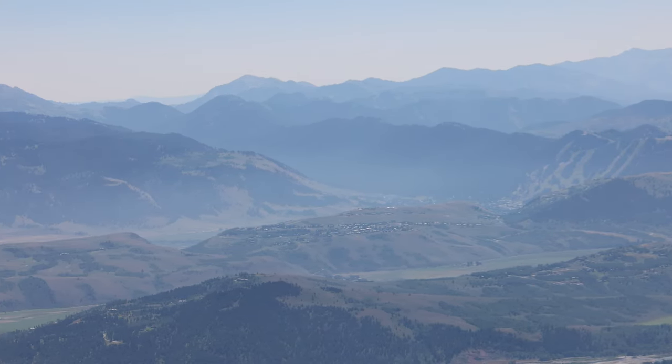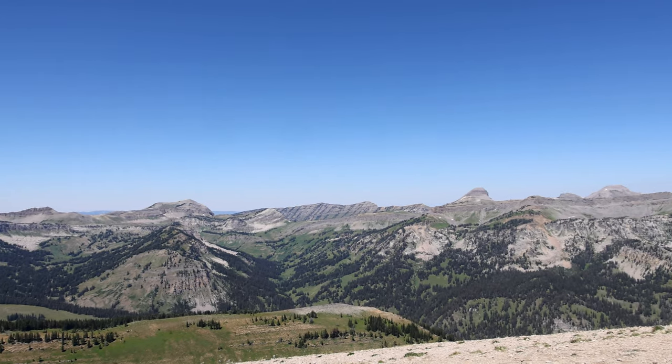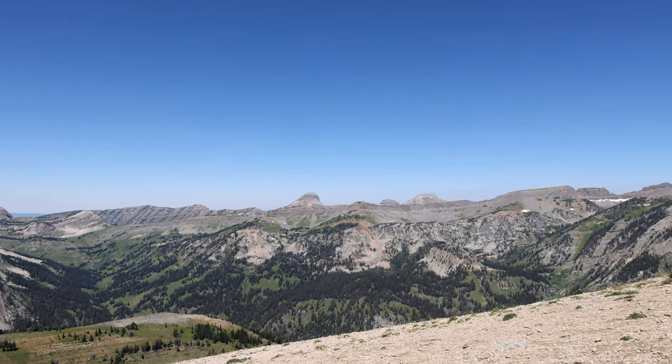At the top, there is another world to explore with many hiking opportunities, all at 10,000 feet above sea level.